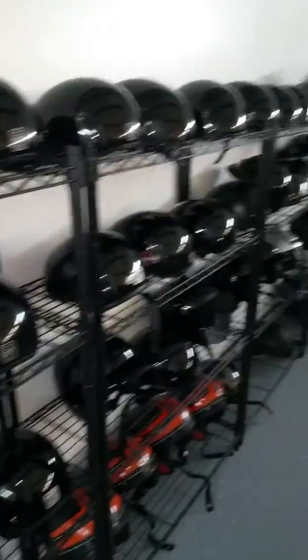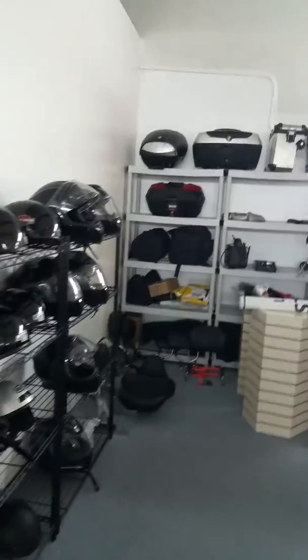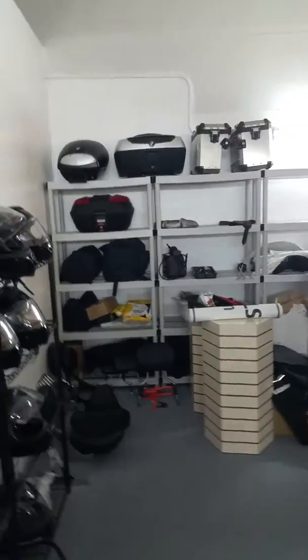So what we're going to do is we're going to pan around here. We have the owner here, the operator. Take a look at this. First off, we have helmets, plenty of helmets, all different sizes. We have extra tank boxes that go on the back of these motorcycles.